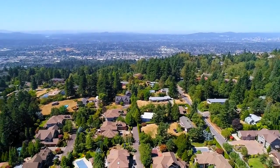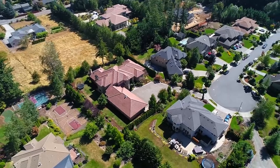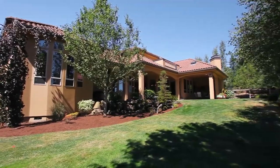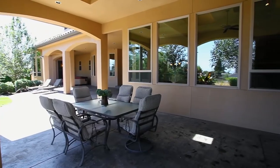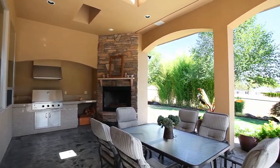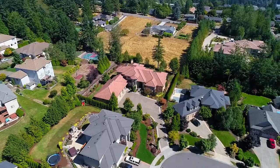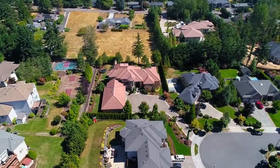Situated on more than a half-acre on top of Mount Scott, the property is flat with a fully fenced backyard and easy-to-maintain landscaping. It's perfect for entertaining with 1,200 feet of covered patio space, a decor barbecue, granite countertop, and fireplace. The entire exterior is real concrete stucco with stone accents, and it has three forced air gas furnaces and central AC.